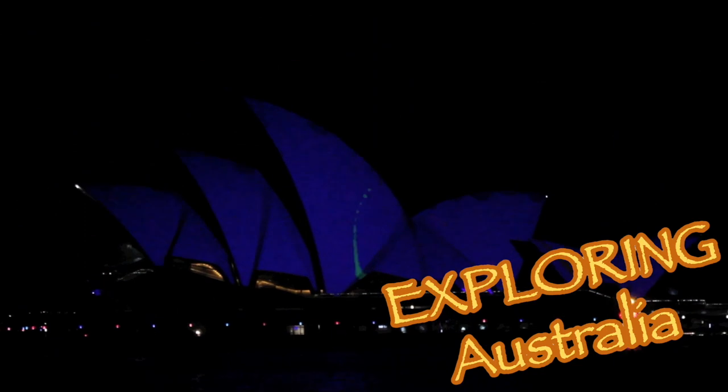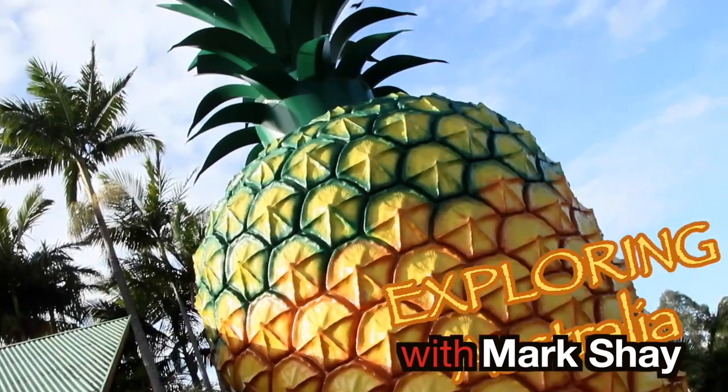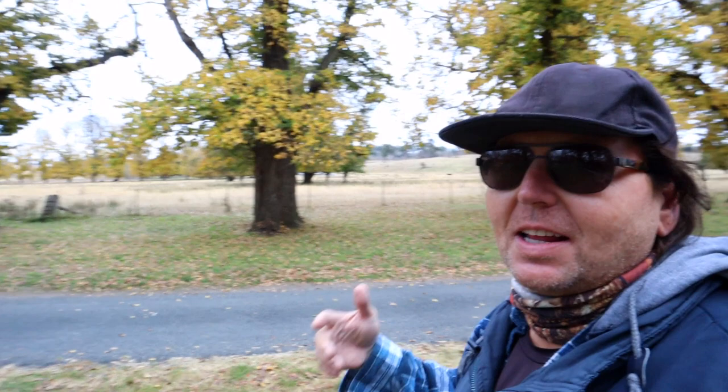Get ready, check it out! As you can see behind me is the All Saints Chapel at Goswick. There's a whole bunch of photographers here, everybody's here to try and catch the change of scenery as we go from April into May. You can see leaves are turning bright red, and in other trees they turn bright yellow, so there's a lot of color here.